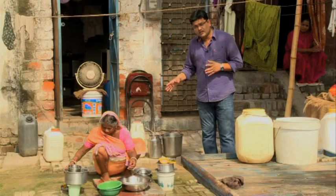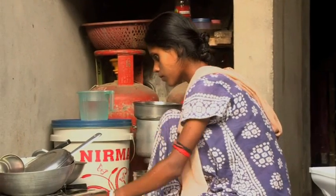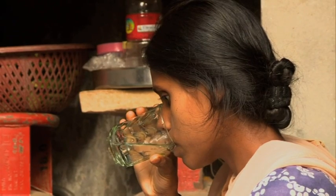This novel initiative appears to be changing the lives of many. But for the hundreds and thousands throughout the country for whom clean drinking water remains a rarity, several more initiatives need to be taken.